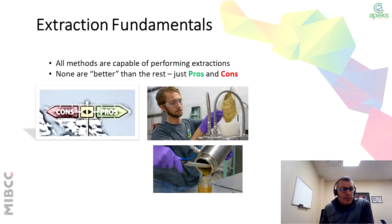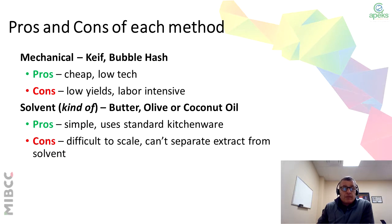When you talk about these fundamentals, all methods are capable of performing the different extractions. None are better than the rest — you really just have pros and cons depending on the product you want to get to. So talking about the mechanical method, the pros are that it's relatively low tech, cheap, but low yields and labor intensive. With the solvent method, it's simpler to use — you can use standard kitchenware. The cons are it's difficult to scale, and you can't easily separate the extract from the actual solvent.